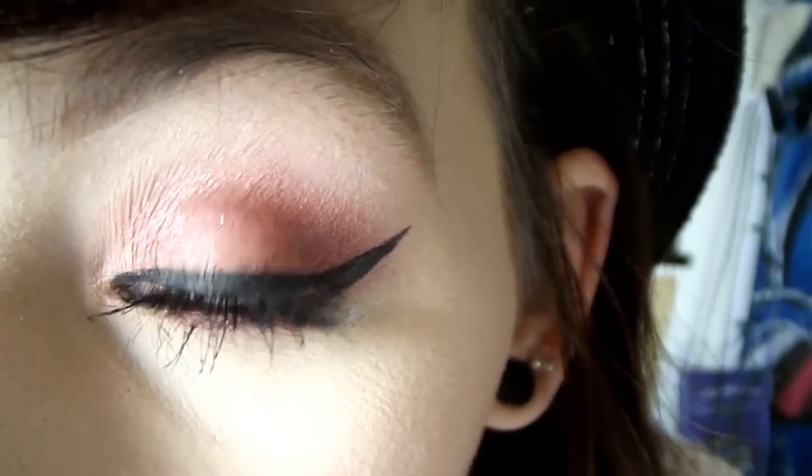Speaking of makeup looks, the makeup look I have on today — that I've done a tutorial on already — is my go-to. A lot of people say you can't wear it every day, but I do. It's wonderful. It makes my eyes look amazing.